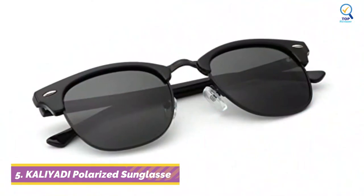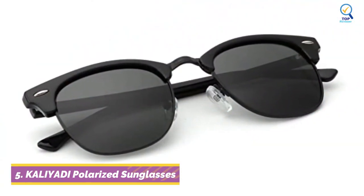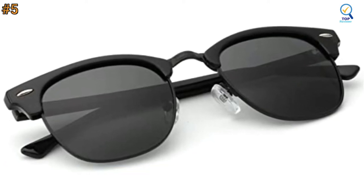Going to number 5. The Kaliati Polarized Sunglasses are both stylish and effective, prioritizing reliability, effectiveness, quality, user-friendliness, safety, and affordability.